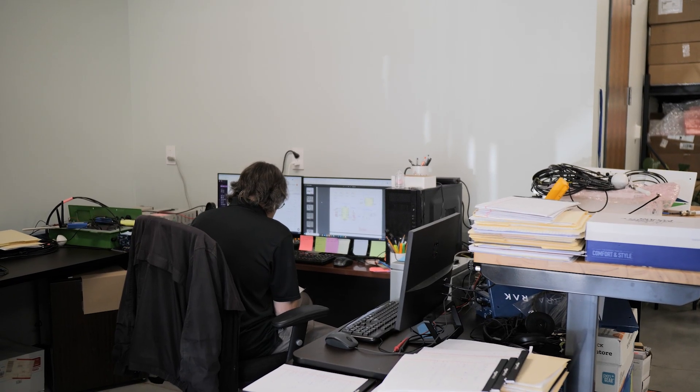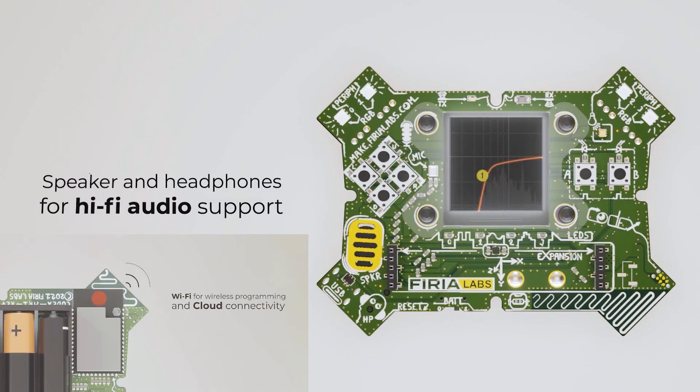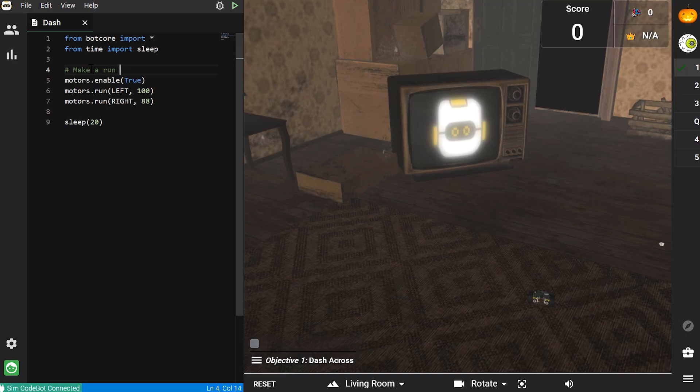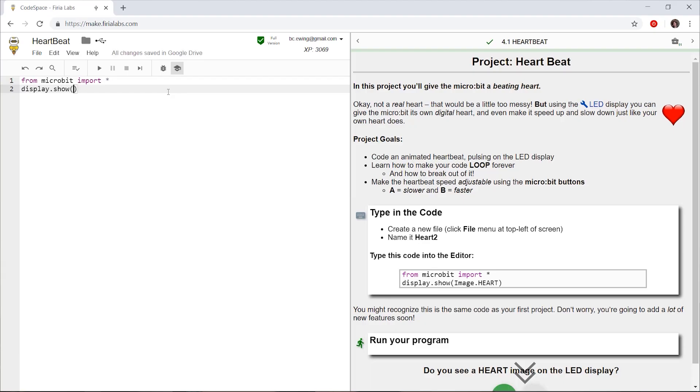As an embedded engineer, my main responsibilities are gathering the requirements for a project, coming up with a design that will meet those requirements, deciding what to buy versus what to make, then creating the software that has to be made, and then testing and integrating that software.